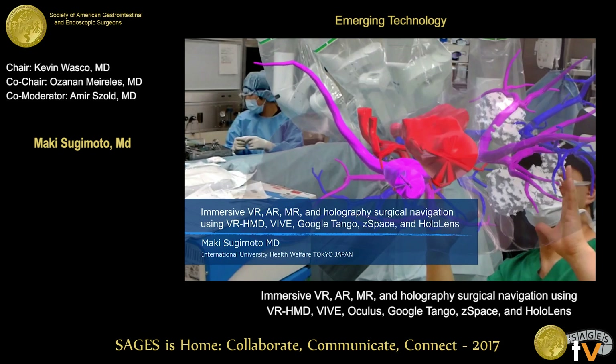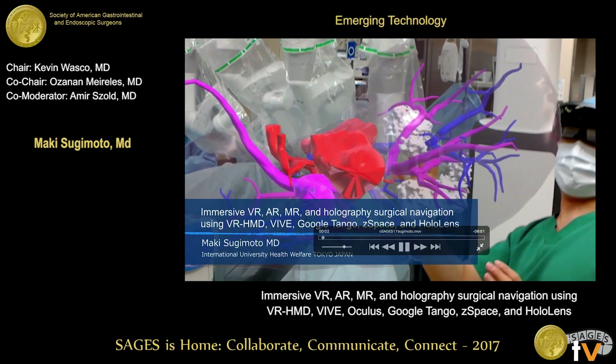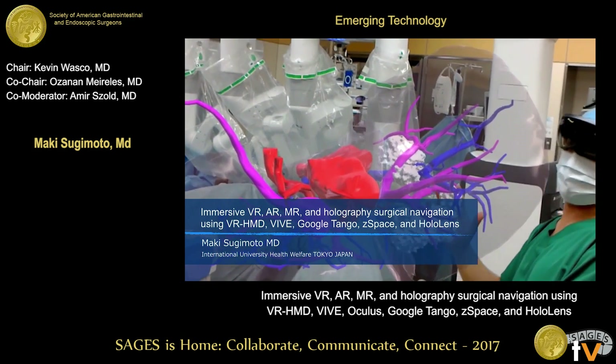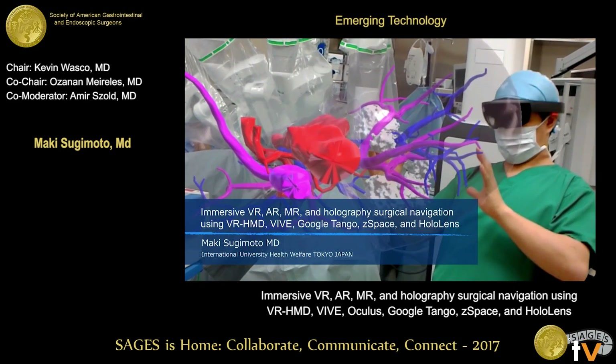Thank you very much for the kind introduction. I would like to talk about immersive VR, AR, MR, and holographic surgical navigation for laparoscopic surgery.